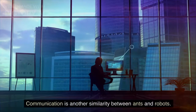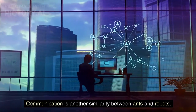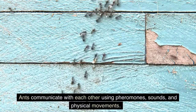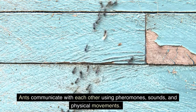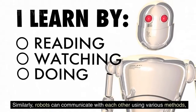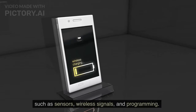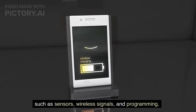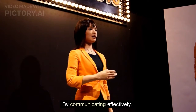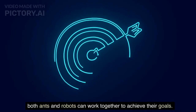Communication is another similarity between ants and robots. Ants communicate with each other using pheromones, sounds, and physical movements. Similarly, robots can communicate with each other using various methods, such as sensors, wireless signals, and programming. By communicating effectively, both ants and robots can work together to achieve their goals.